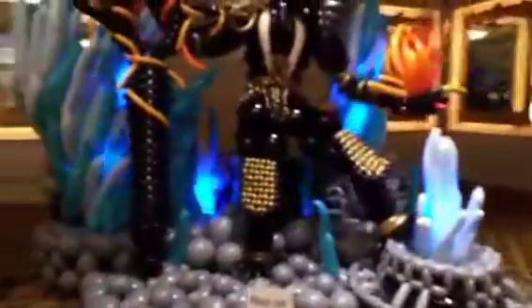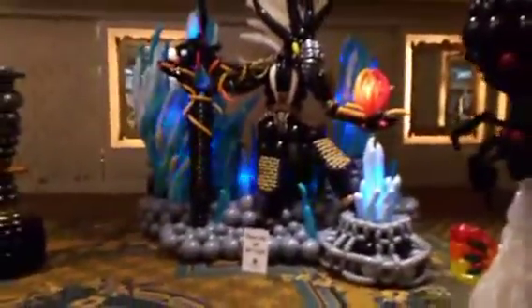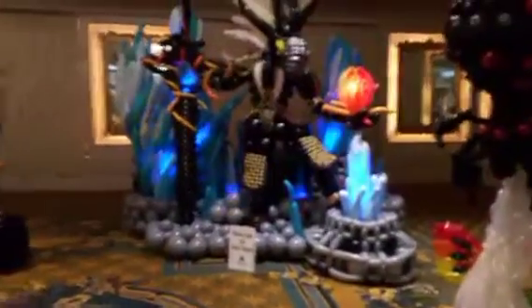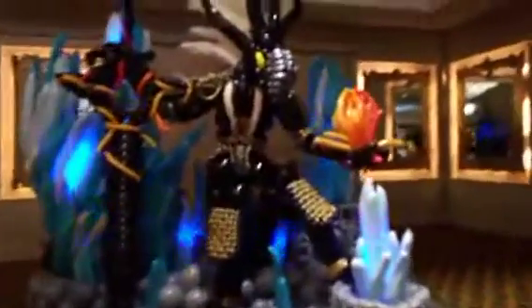Check out the lighting effects in this one. This is amazing. Beautiful. What an effect. I'm going to zoom in a little bit here so you can see some of the detail.